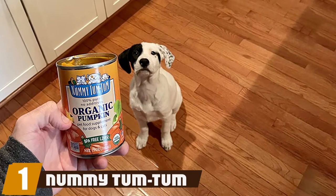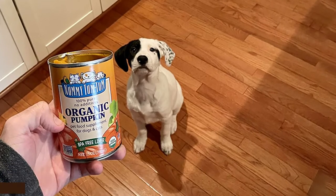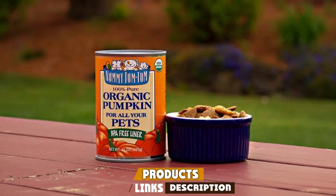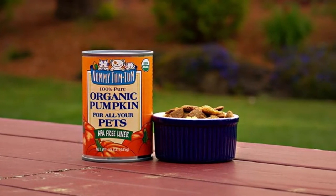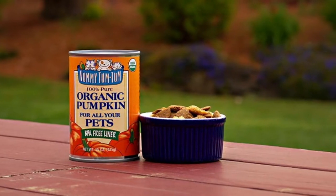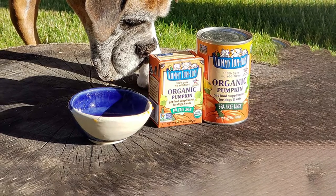At the first position of our list we have Nummy Tum Tum. There are many pumpkin products out there for dogs, but Nummy Tum Tum Pure Organic Pumpkin stands out. It's 100% high quality organic pumpkin puree with no added ingredients, which is why we recommend it as the best overall canned pumpkin for dogs. The pumpkins are sourced from local farms and are certified USDA organic.